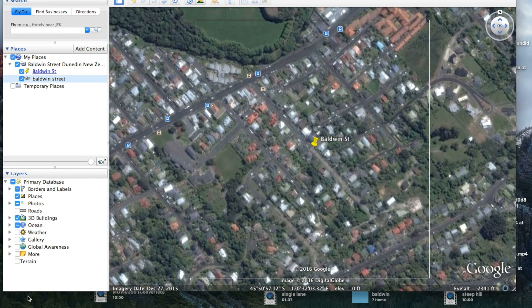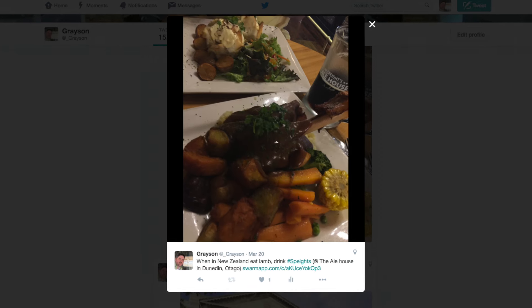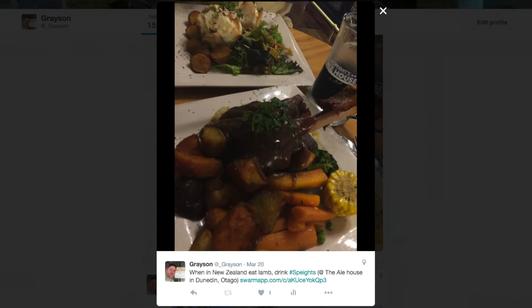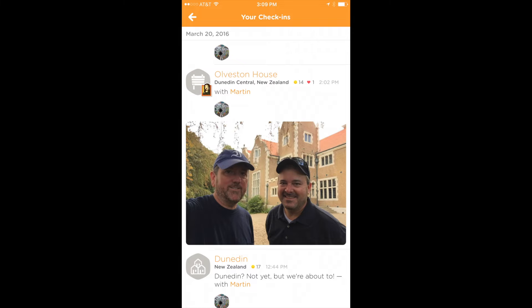But there's more to do in Dunedin than just drive up and down a street. For example, Speight's beer is on tap all over New Zealand, and you can go and take a tour of their brewery there or have dinner at the Ale House. I had the lamb — it was delicious.